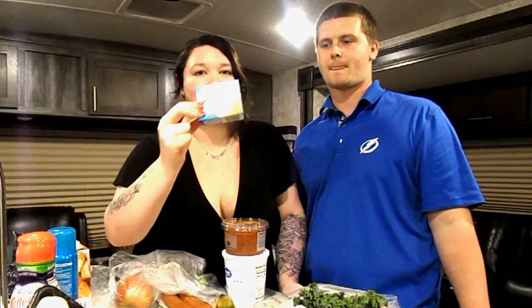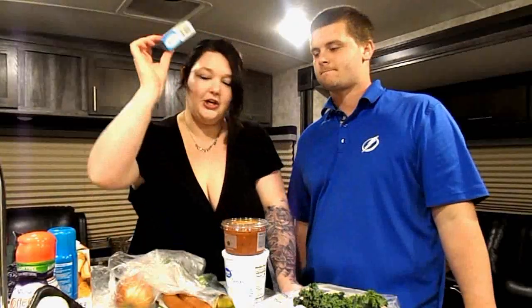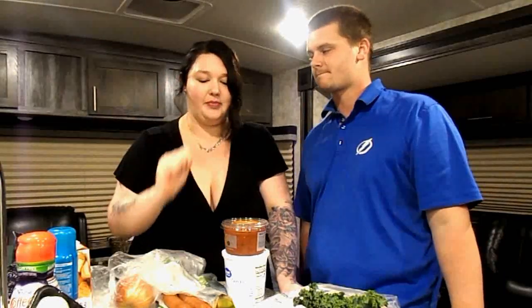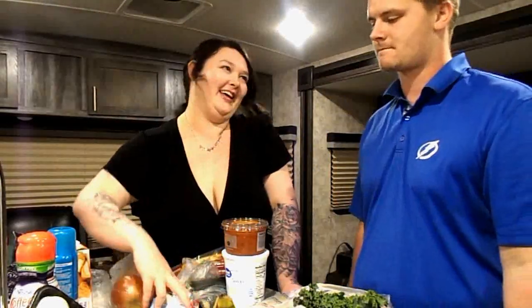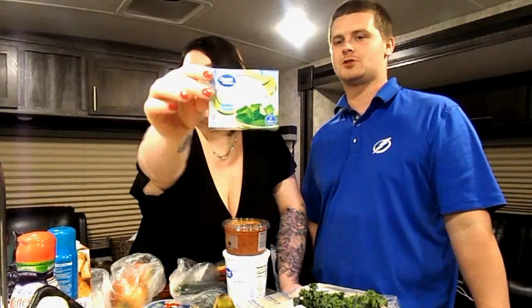This is sugar-free pistachio pudding, but we're not going to make it as pudding — something different. We also got sugar-free lime jello. I put that in plain Greek yogurt because the plain Greek yogurt isn't that good on its own.